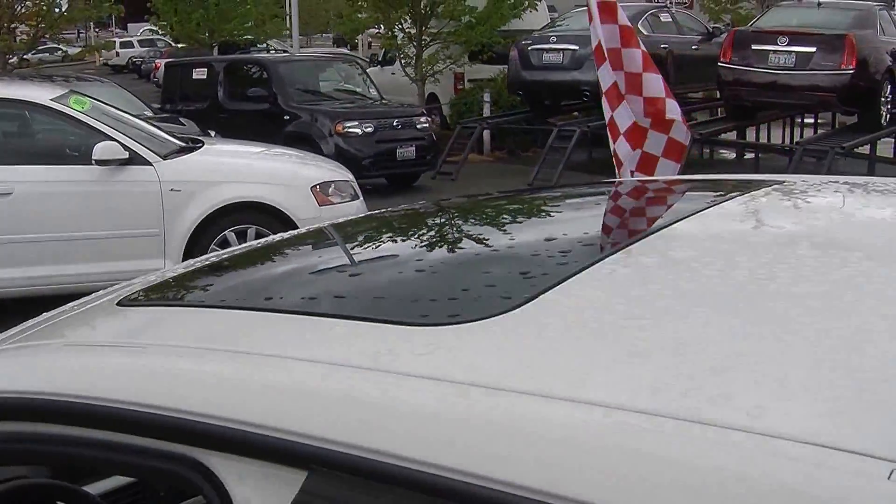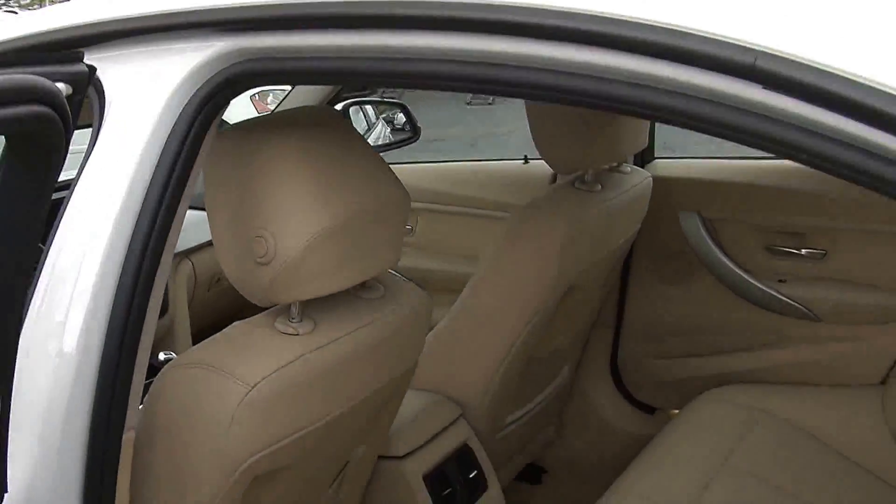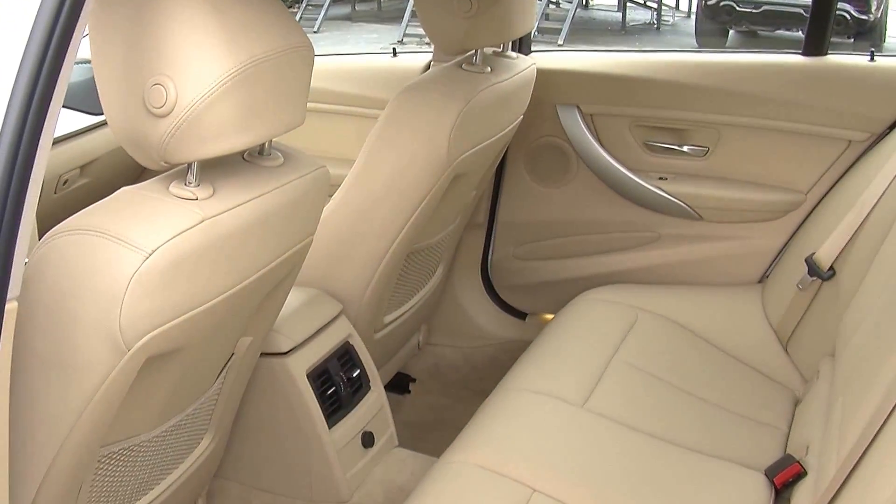It does have all the power options — windows, locks, mirrors, and seats. It comfortably seats three in the back, and it's very spacious.